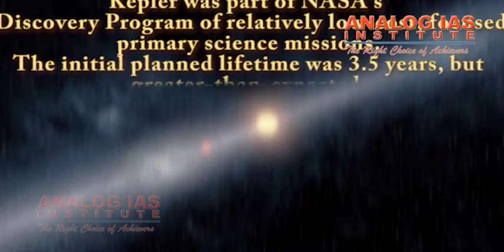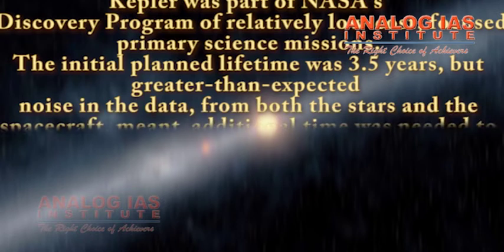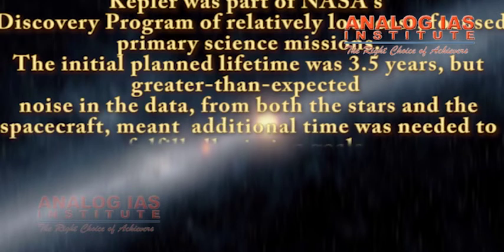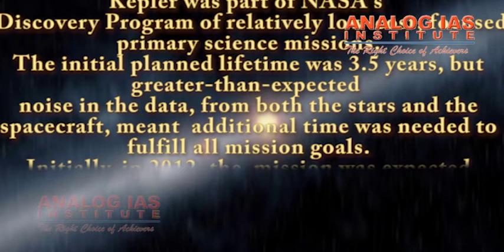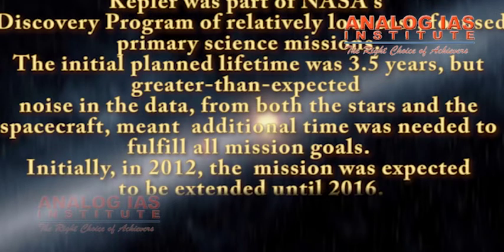The initial planned lifetime of Kepler was 3.5 years, but greater than expected noise in the data from both the stars and the spacecraft meant additional time was needed to fulfill all mission goals. Initially, in 2012, the mission was expected to be extended until 2016.